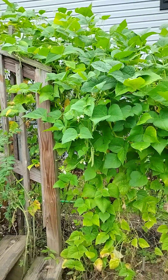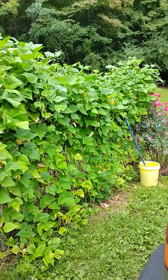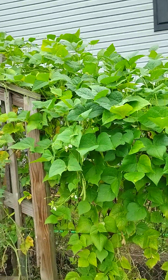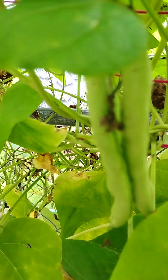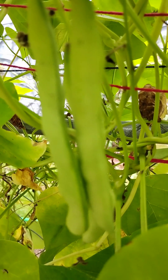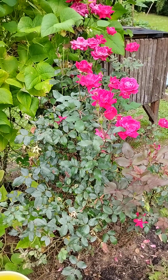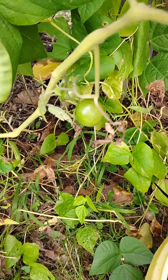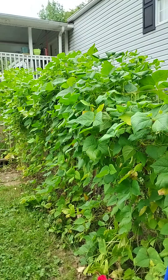Our green beans are still flowering and still trying to produce. We've got three big pickings off of them so far, two and a half gallons at a time. And they're going up the steps — they're just a-hanging. Now the green beans looking down the fence line go all the way up to the porch.